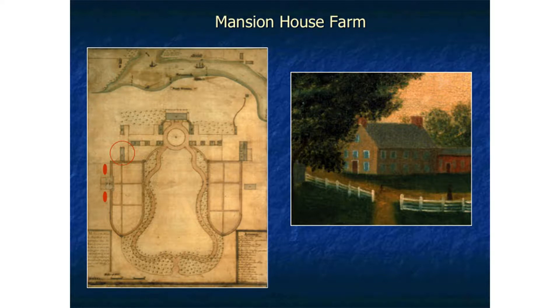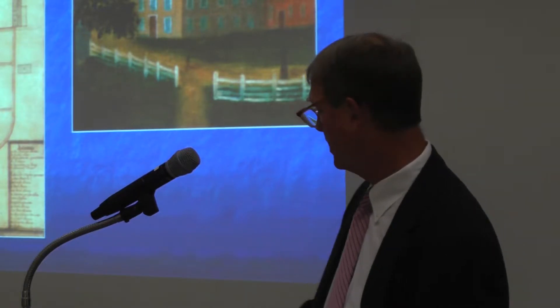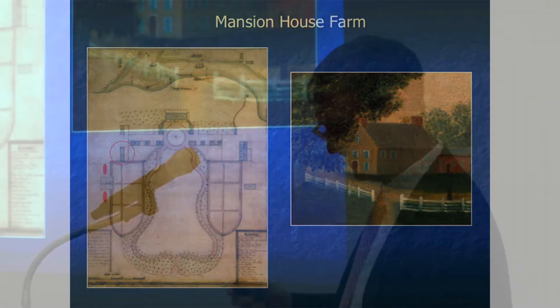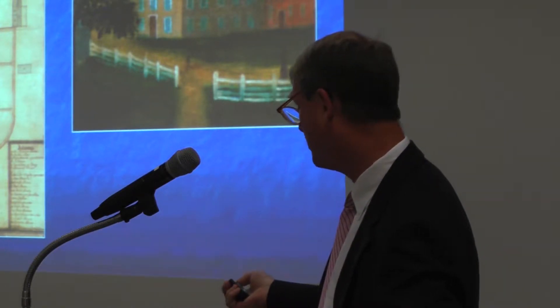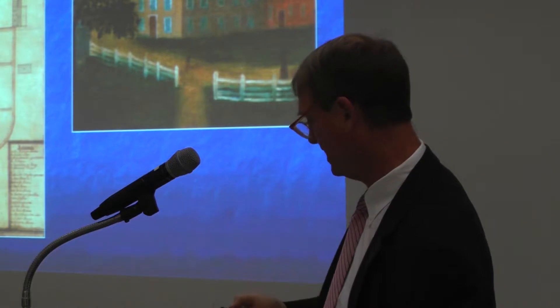This is a painting of that building — you can see it's a large structure. We have no idea how it was organized inside, but there were probably up to 50 people living in this building. The red circles indicate where new slave quarters were built in 1792 to replace this building. This is a very rare example — we have very few plans such as this to work with in terms of plantation landscapes.